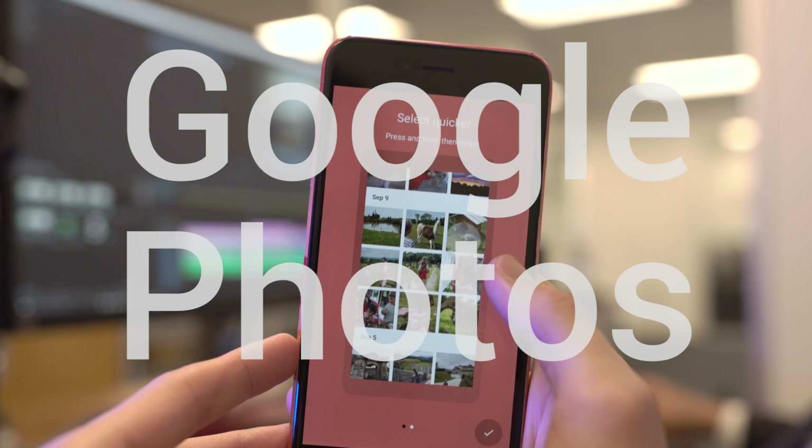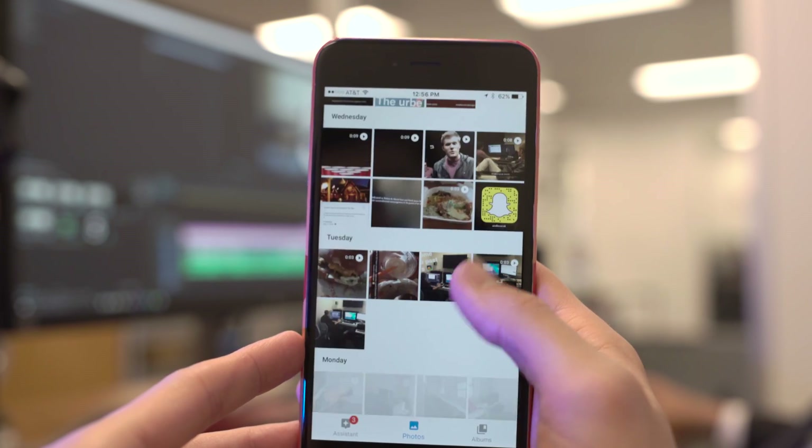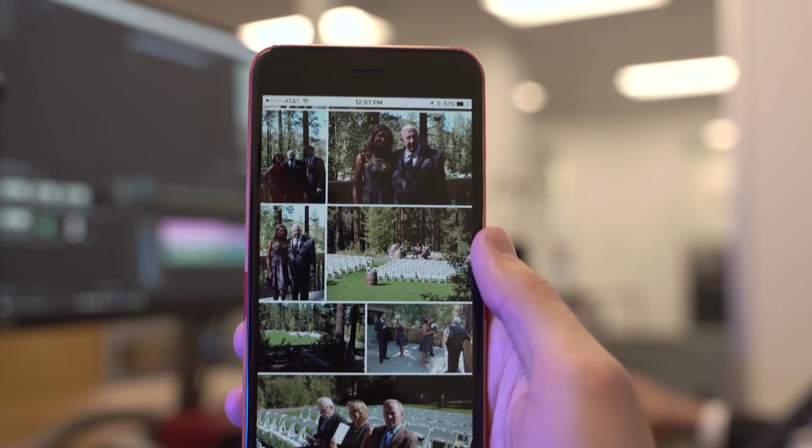I switch phones all the time. I'm jumping between iOS and Android similarly every week. And one thing I missed was the ability to have all of my photos in one app, regardless of what device I took them on. Enter Google Photos, which now, no matter what phone I snap pictures on, they're going to live on the device. No more having to sync it through a third-party cloud service and sync them back on my phone — they're all just there.